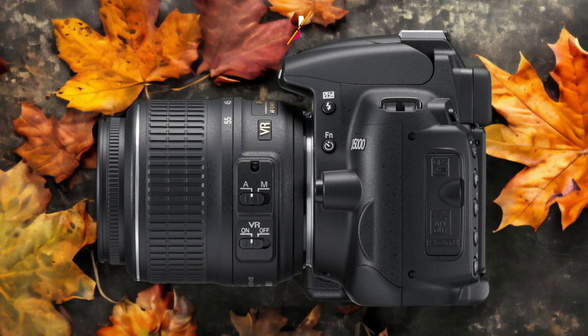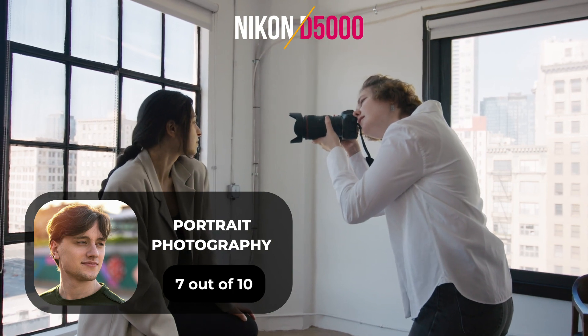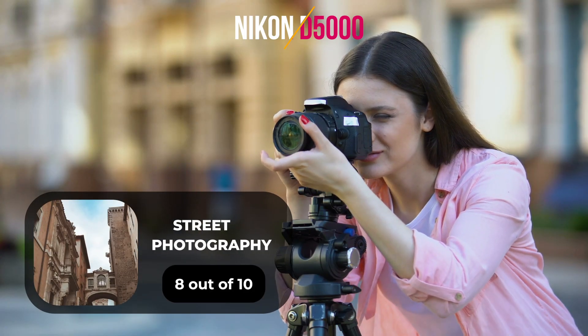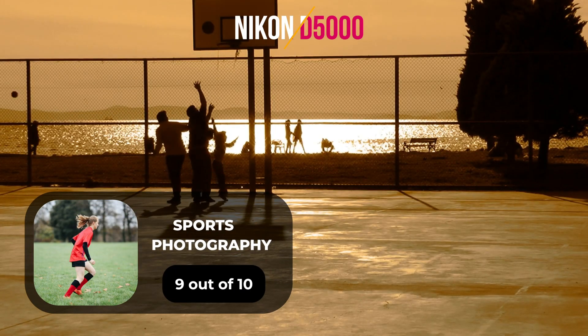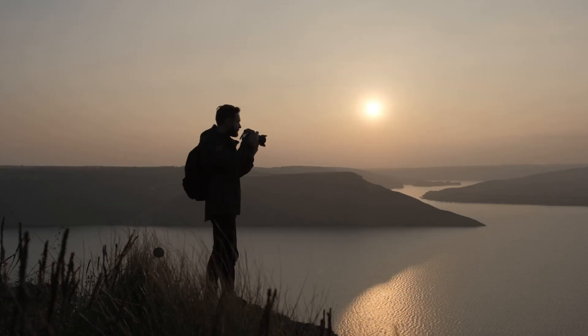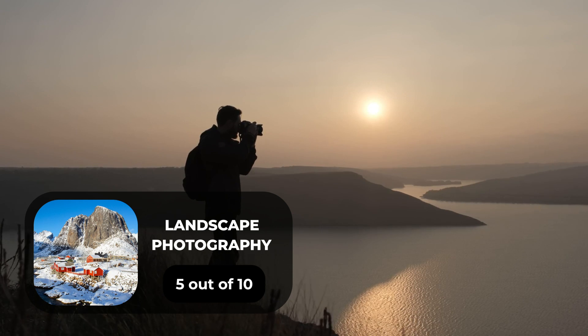Here are our ratings for the Nikon D5000. For portrait photography, we will give it a 7 out of 10 rating. For street photography, we will give it an 8 out of 10 rating. For sports photography, we will give it a 9 out of 10 rating. For day-to-day photography, we will give it a 7 out of 10 rating. For landscape photography, we will give it a 5 out of 10 rating.